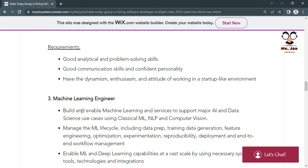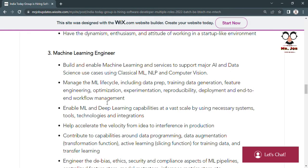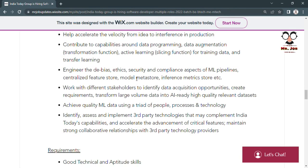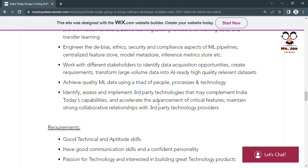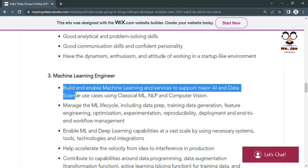For the Machine Learning Engineer role at India Today Group, you need skills in ML, NLP, and Computer Vision. You also need AI and data science skills, the ability to enable deep machine learning and deep learning capabilities at fast scale, and help accelerate the velocity from idea to inference in production.